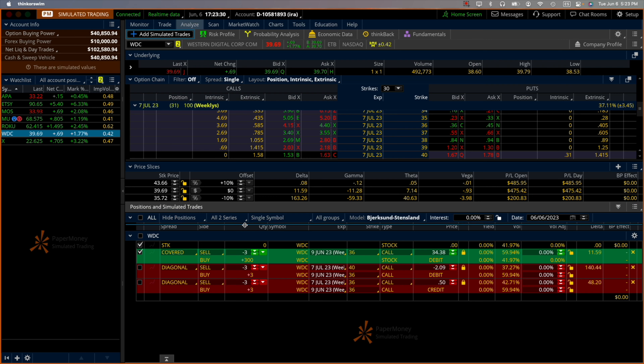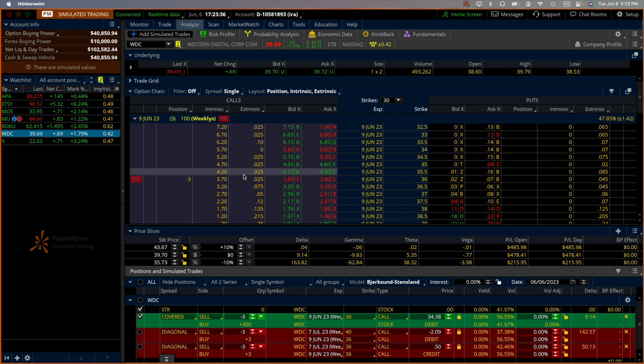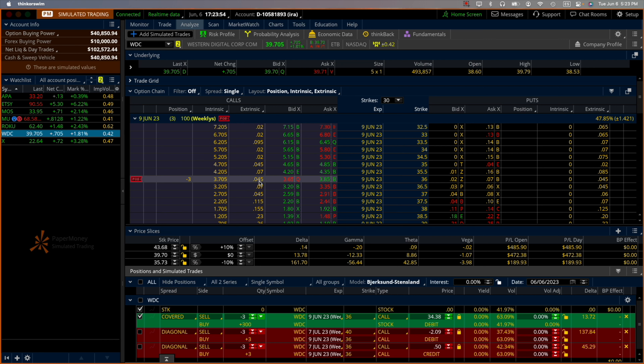Look for that option which is right here — three days to expiration — and look at the extrinsic value. The extrinsic value here is $0.05. As long as this number is positive, you will not be assigned, or if you do get assigned, that's money you get to keep. You have three options, so three times $0.05 times 100 is $5, times 3 is $15 that you get to keep. So chances are you won't be assigned before expiration.